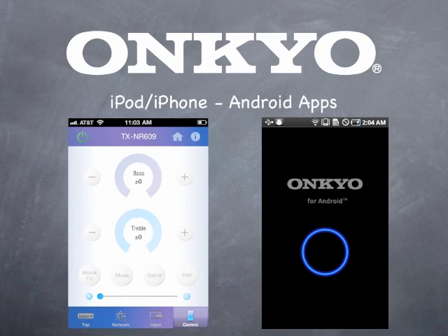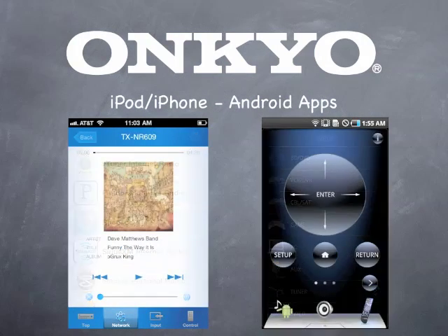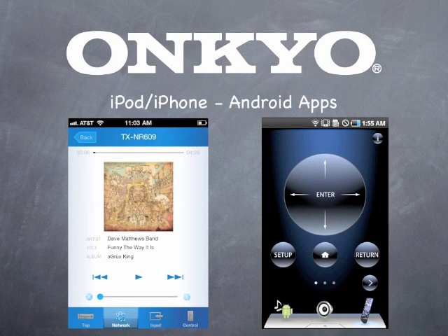Want to control your Onkyo from your Android device? Simply download and install Onkyo's new app to control any current model Onkyo network receiver. Rather use your iPod or iPhone? There's an app for that!